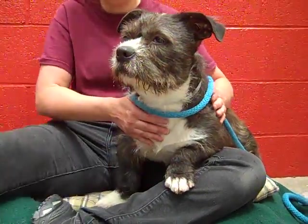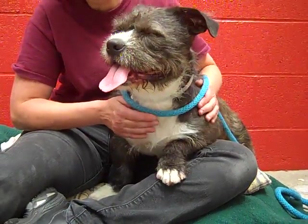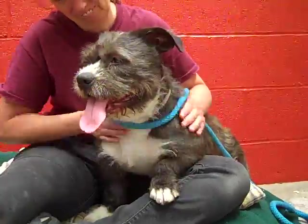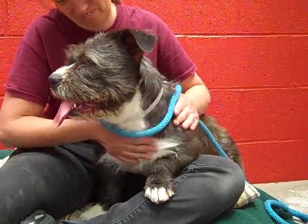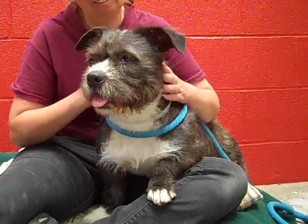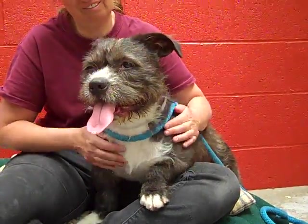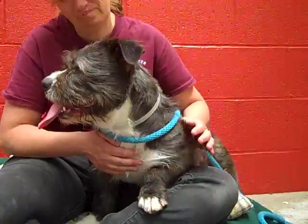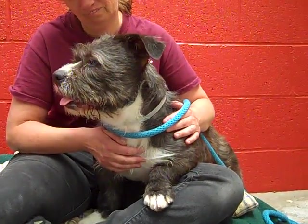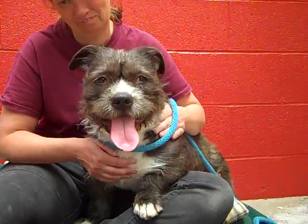She came in as an owner surrender, so she did have an owner. She's lived in a house with one owner and now she is in the shelter. She may be dog selective — some dogs she gets along great with and some dogs she's a little leery of. We would recommend slow introductions with dogs, but ultimately she should be fine with a little bit of introduction and some work.